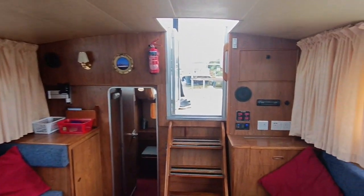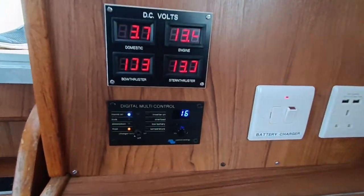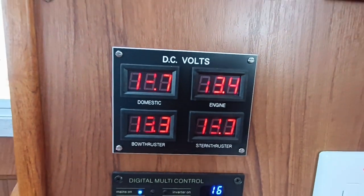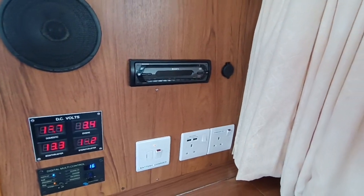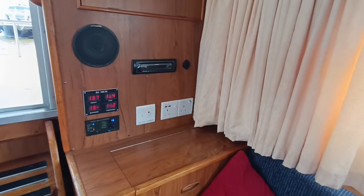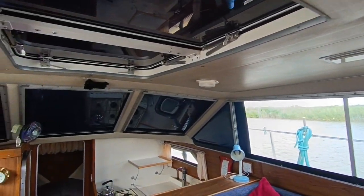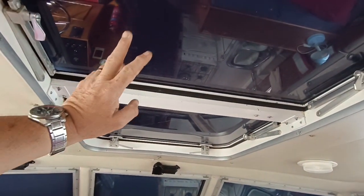Absolutely lovely boat, upgraded in every conceivable way. Shore power, battery chargers, and I believe there are inverters on board. She's just glorious. Got the hat covers on the windows, so it's a little dark because the windscreen covers and the top hatch covers are on.